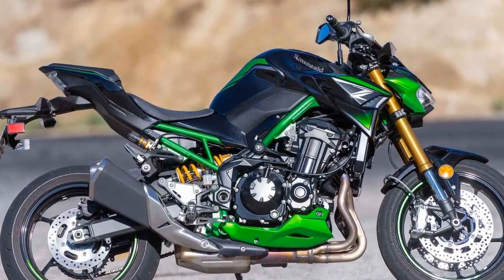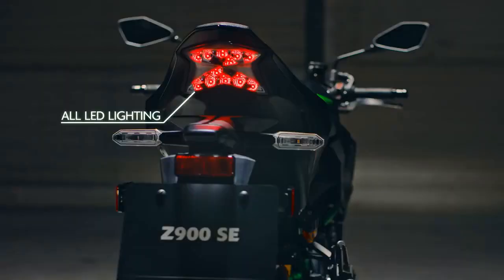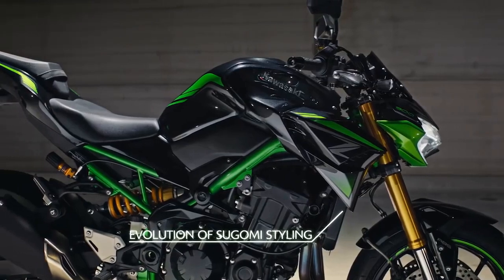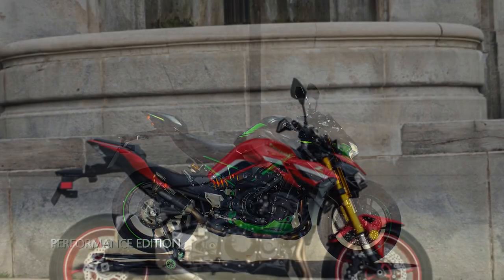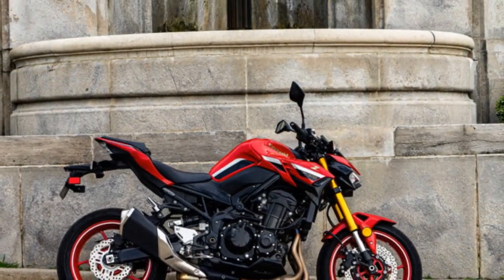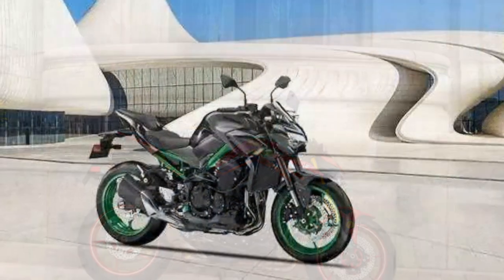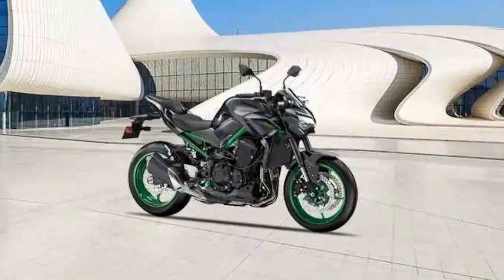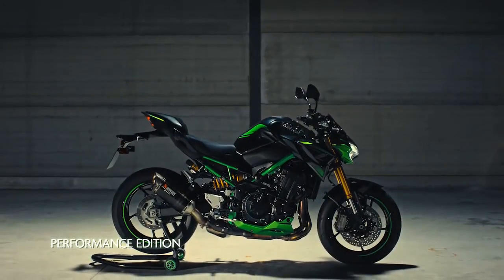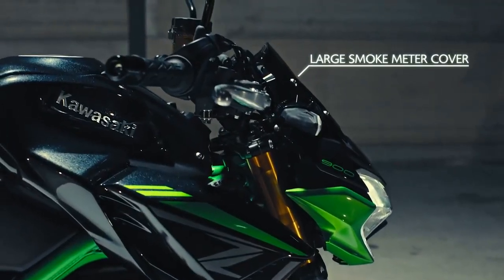Riding Dynamics and Comfort: Beyond its striking appearance and impressive power, the Kawasaki Z900 excels in offering a balanced and comfortable ride. The meticulously designed chassis, along with high-quality suspension components, provides a stable and agile platform for tackling corners and undulating terrain with confidence. The ergonomics strike a delicate balance between sporty aggression and long-distance comfort, making the Z900 suitable for both spirited rides and extended journeys. The well-contoured seat, adjustable suspension, and well-placed controls contribute to an overall comfortable riding posture.